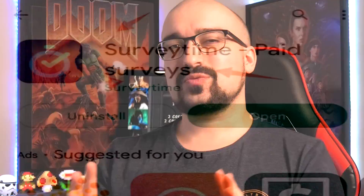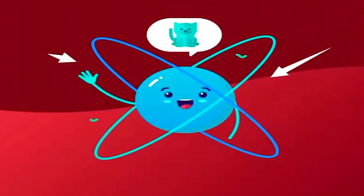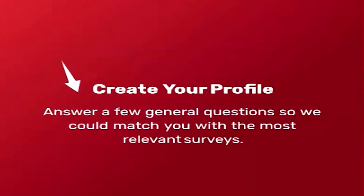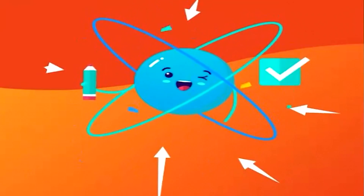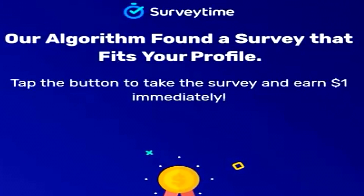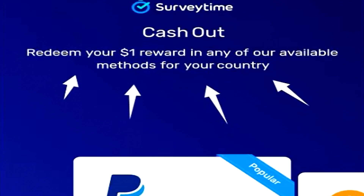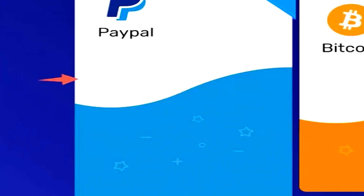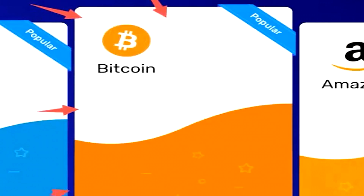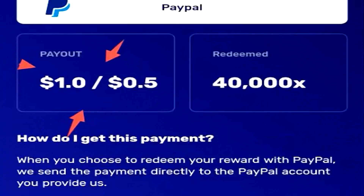Last but not least, we have Survey Time. Survey Time is an instant paying survey application and website that will give you $1 USD currency no matter the length of the survey. So it could be a five minute survey or a 15 minute survey, and Survey Time will instantly pay you $1 USD that you can either withdraw to your cryptocurrency wallet — aka your Coinbase wallet — your PayPal wallet, or even your Amazon wallet.